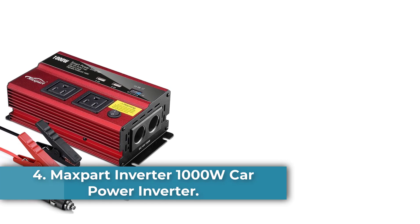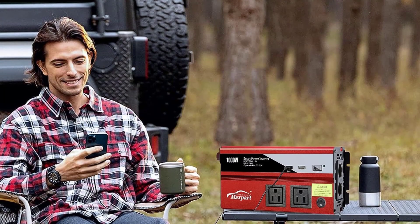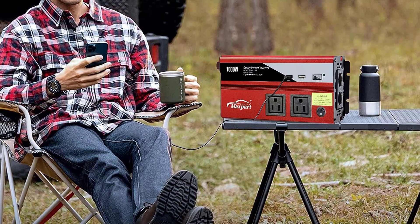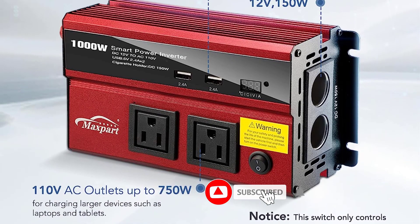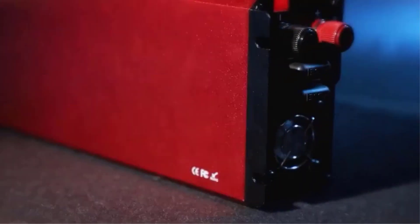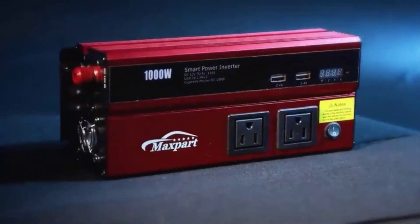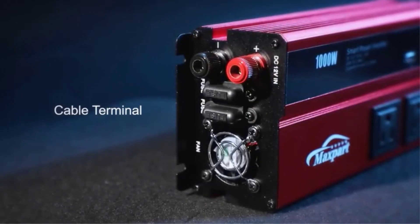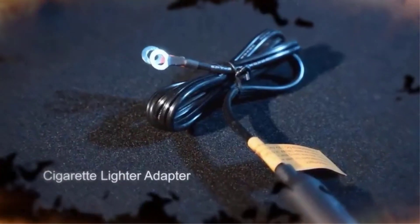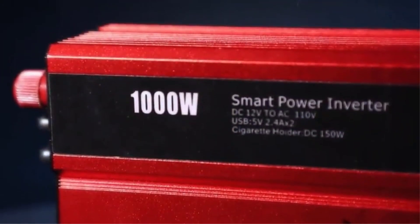Number 4: Maxpart Inverter 1000W Car Power Inverter. The Maxpart 1000W Car Power Inverter is a reliable source of power that converts 12V DC battery power to standard 110VAC. It features dual 110VAC outlets, two USB ports, and a car cigarette lighter with surge capacity. The inverter also comes with a cooling fan, smart digital display, and mini-slip fuse that protect against over-voltage, low-voltage, overload, short-circuit, and overheat. It is suitable for charging or powering electronics in vehicles, camping, and emergency situations, and comes with a 12-month warranty and 24-hour customer service support.